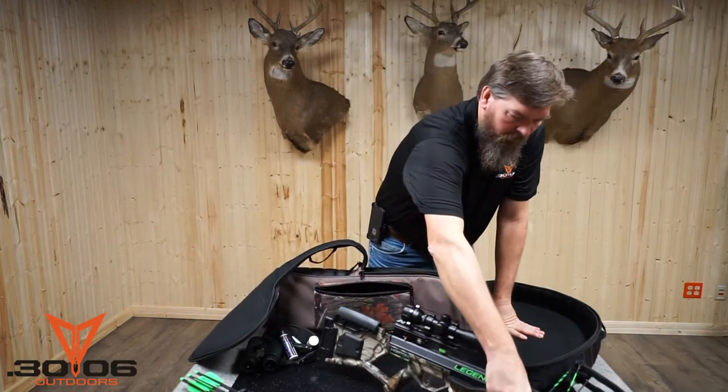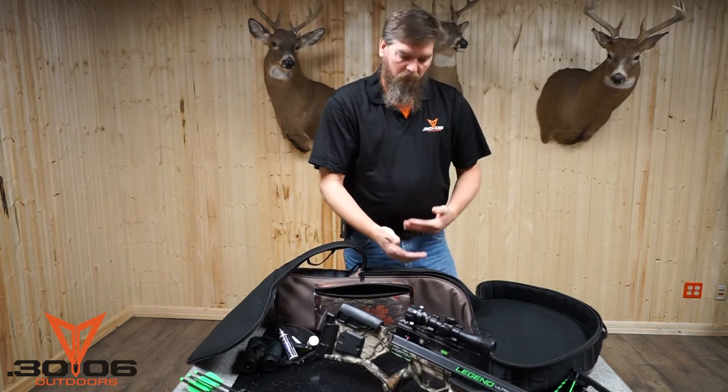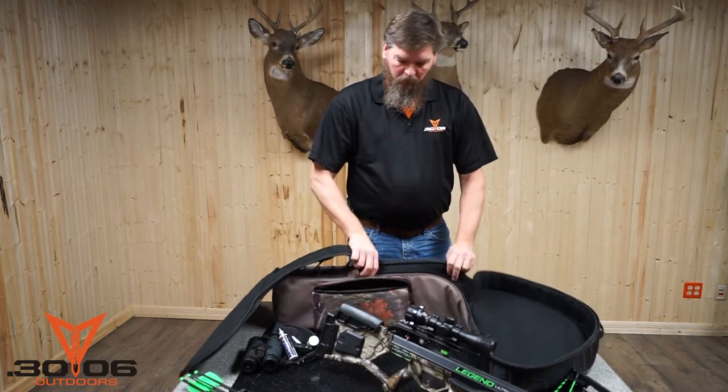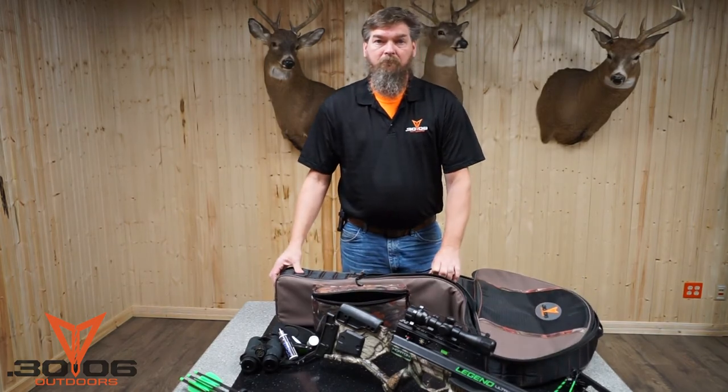It holds a crossbow. You'll notice this crossbow has a scope on it — it has eight inches of height adjustment for crossbows that have scopes on them. It's 42 inches long, 29 inches wide. The Alpha Crossbow Case from 30-06 — great product. Give it a try. Bye, thank you.